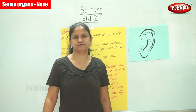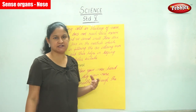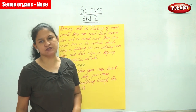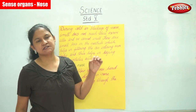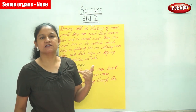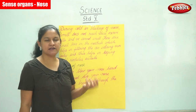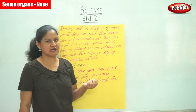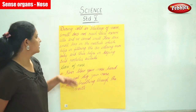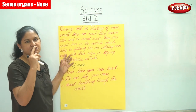The gas particles reach the nerve cells that are present on the upper part of our nose, and these send smell messages to the brain. The brain in turn helps us identify what we have smelled even if we do not see the object.